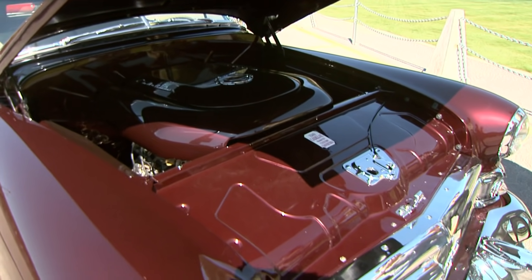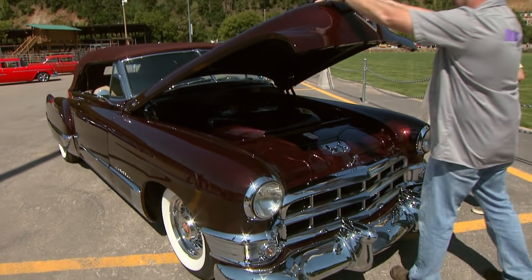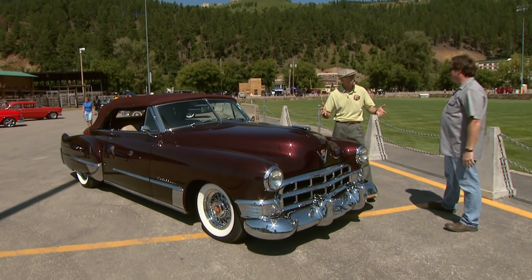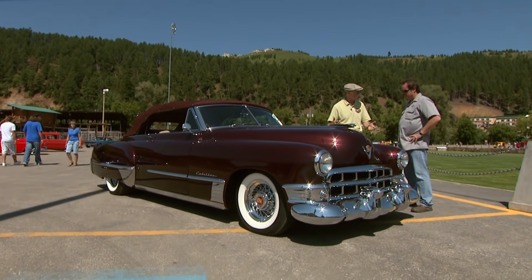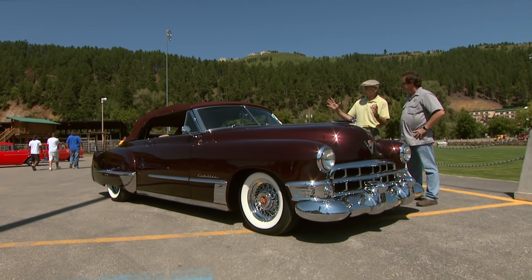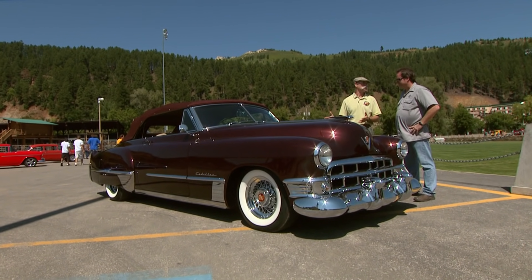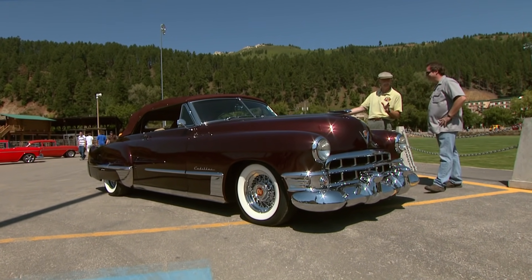Inner fender wells, firewall — it's a stunning piece of work, and you treat it like a car. Does the owner drive it every now and then? Yeah, sure does. I'm so glad you guys brought it to Cool Deadwood Knights, because this is just an absolute showstopper. You do fabulous work, man. '49 Caddy — I want one, I want one, I want one.